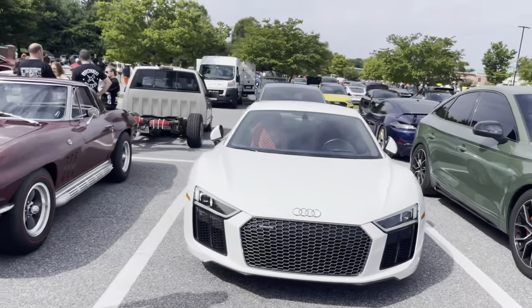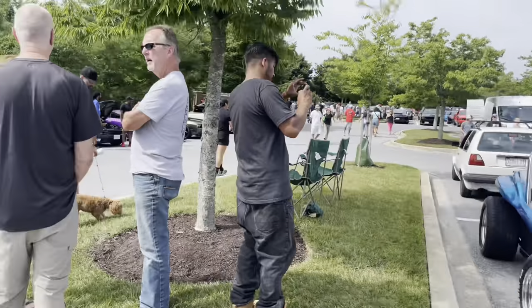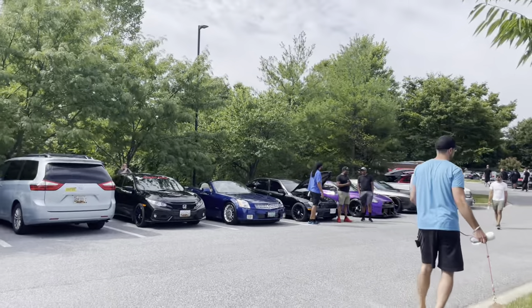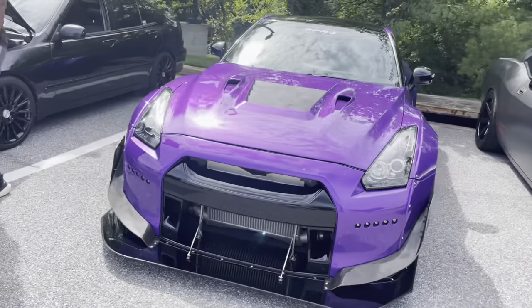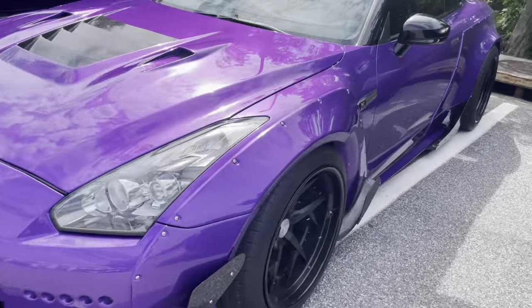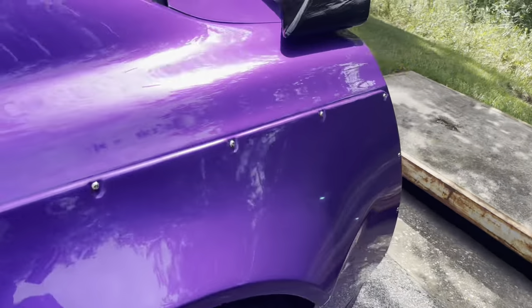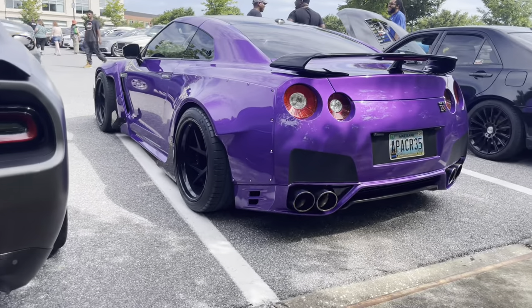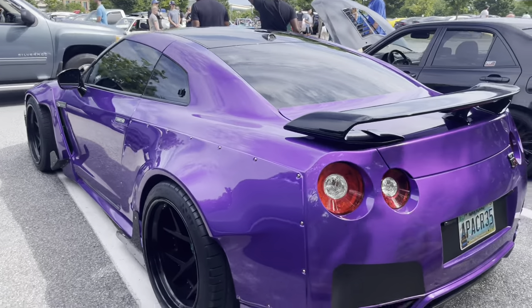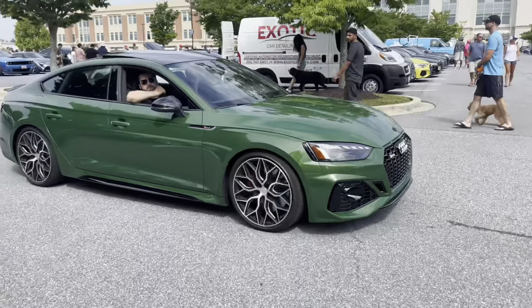Starting off early with an exotic R8, a survivor C2 Corvette, and here's the first of the wide body GTRs. This is absolutely insane - massive fenders, even bigger tires. Very good job on the wrap, it's very deep and very well done. Green RS5 as well - nice.